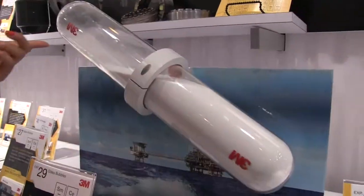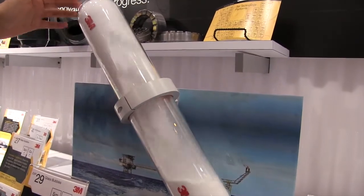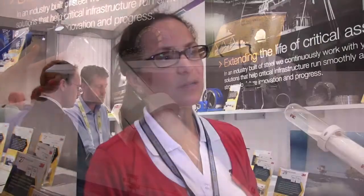3M glass bubbles are small hollow glass spheres that are so light that they are used as a lightweight additive for various industries. In oil and gas, they are used for oil and insulation, and they are also used for downhole applications. Downhole applications include cementing and drilling, and also completions and workovers.